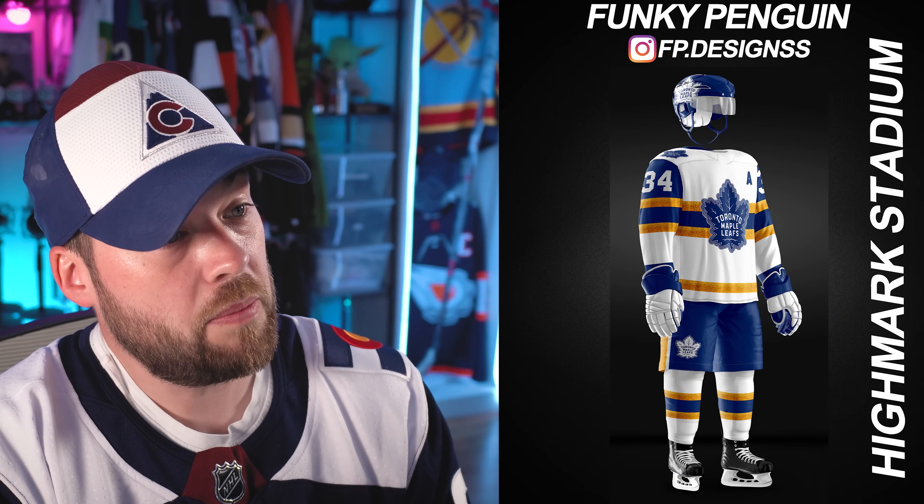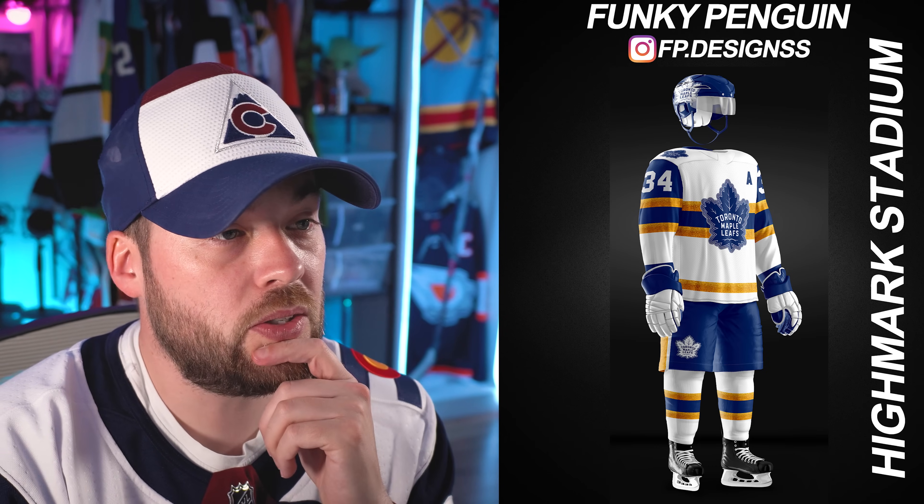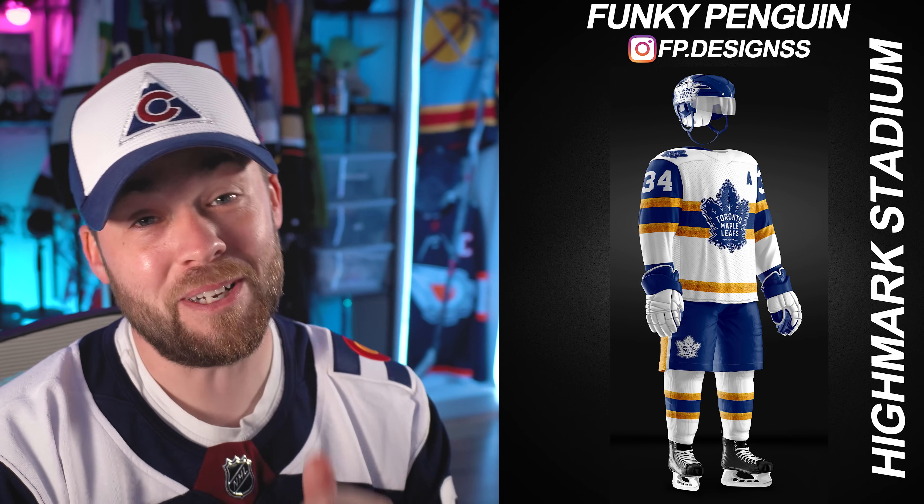The Toronto Maple Leafs — look at the gold in there and the logo change. Not bad at all. I like the socks, I like the pants. Maybe a little bit too much gold in the middle of the jersey behind the logo, but I like it at the bottom and in the arms. It's a pretty nice uniform, actually. I like the gold in there.